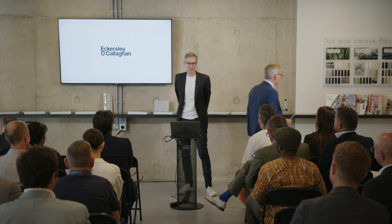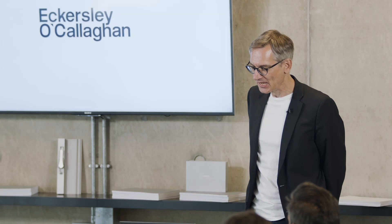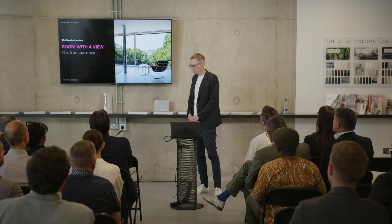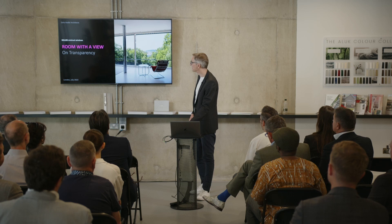Thank you for inviting me to the opening of the showroom and your presence here in London. As you mentioned, 15 minutes — I'll do my very best to stay within the slot. Room with a View is the topic for today. I will focus on transparency. It's not very exciting when you talk about glass — it's obviously the essence of it. But that's one of the reasons why I want to talk about it a little bit.